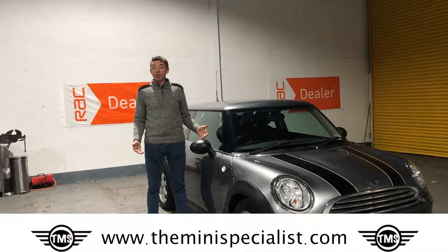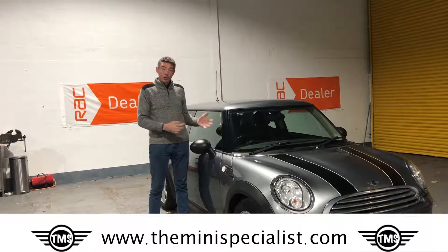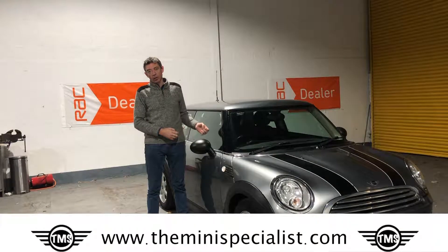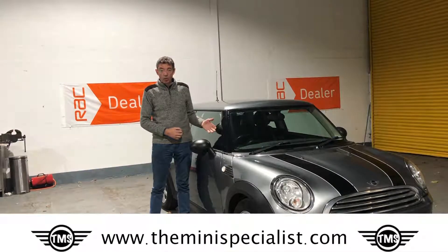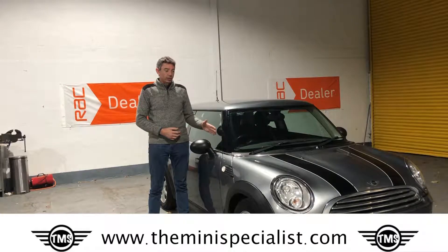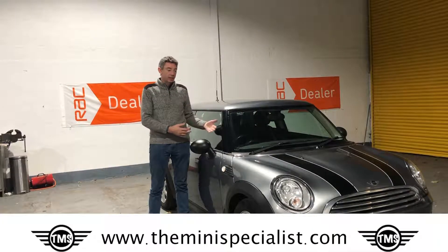Hi, my name is Hugh Gunn from The Mini Specialist and today I'm going to take you around this 2010 Mini 1. It's the 1.6 petrol engine. Now this superseded the earlier 1.4 engine in the Mini 1 and it's been detuned to 98hp. Now that's pretty much comparable to the old 1.4 engine, which effectively makes it a lovely entry-level group car.